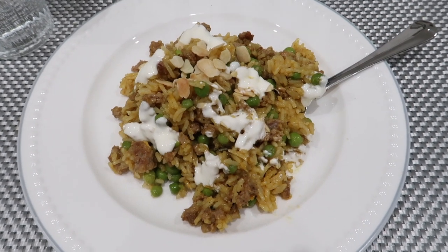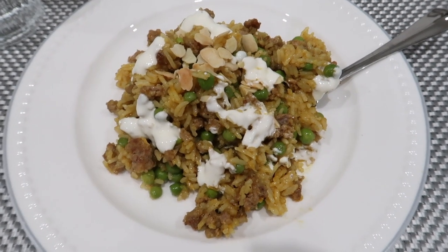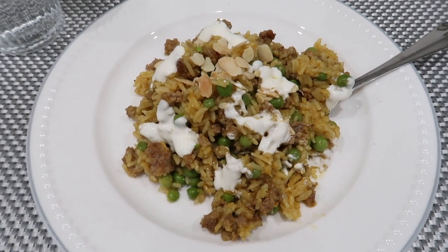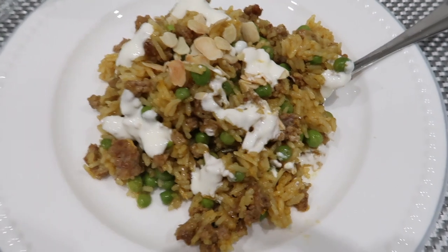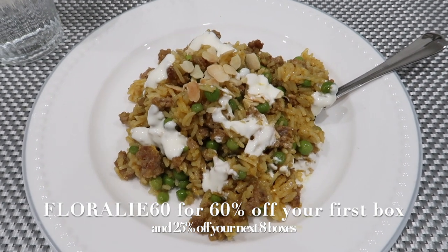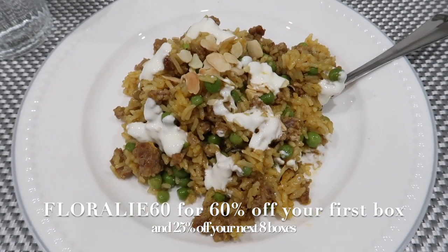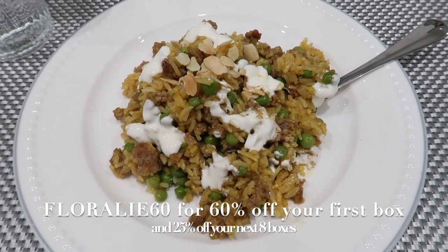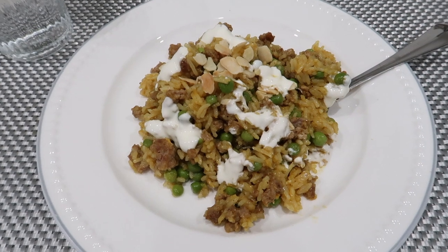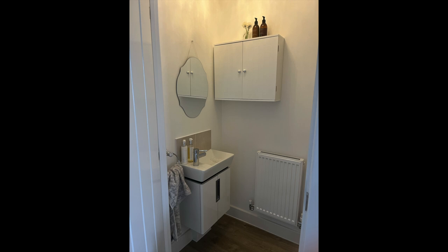I went upstairs to do one job and then Jake was calling me saying it's ready, so it didn't take long at all. I've just had a little taste and it tastes amazing — it tastes like something I would order in a restaurant. I do have an amazing discount code for you: use code florally60 to get 60% off your first HelloFresh box, which is more than half price, and then 25% off your next eight boxes which is just amazing.